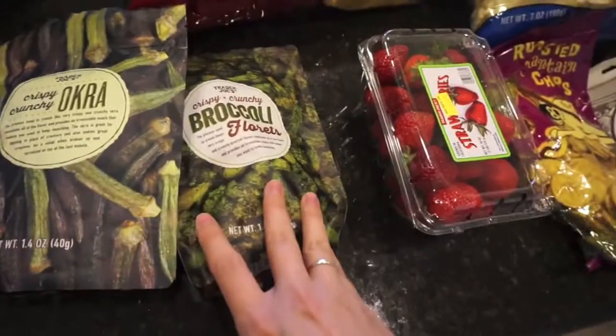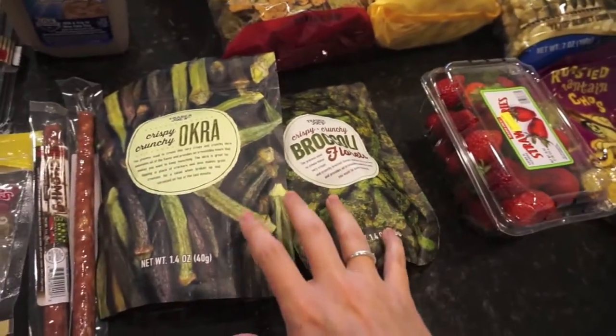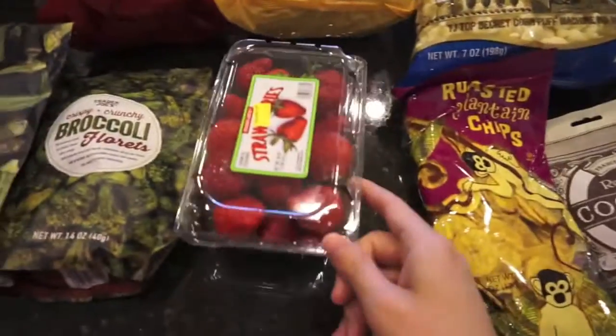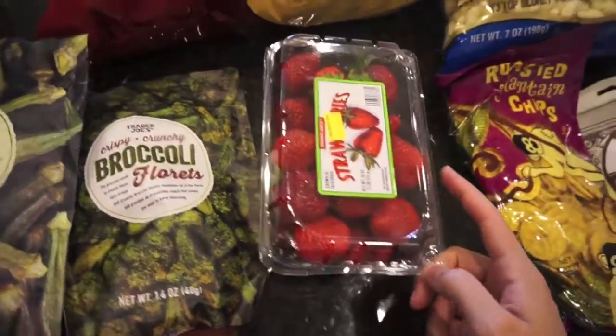Some crispy okra and crispy broccoli. Olivia loves crispy things so I was hoping I could sneak in more veggies this way — we'll see. Some strawberries too; they just looked really really good and they're cheap.